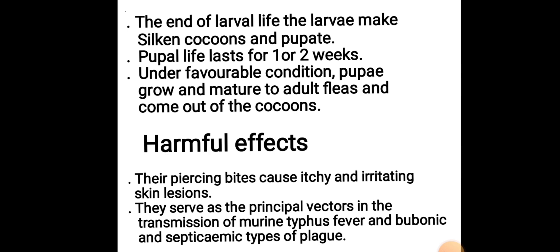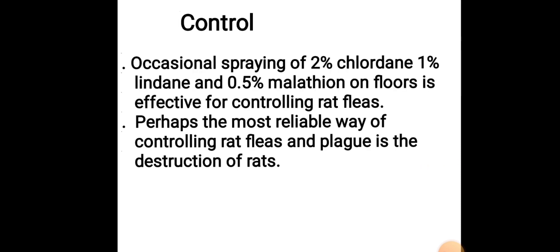Harmful Effects: Their piercing bites cause itchy and irritated skin lesions. They serve as the principal vectors in the transmission of murine typhus fever and bubonic and septicemic types of plague. Control: Occasional spraying of 2% chlordane, 1% lindane, and 0.5% malathion on burrows is effective for controlling rat fleas. Perhaps the most reliable way of controlling rat fleas and plague is the destruction of rats.